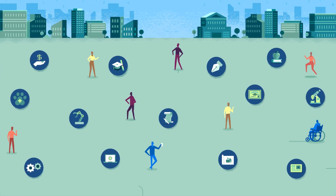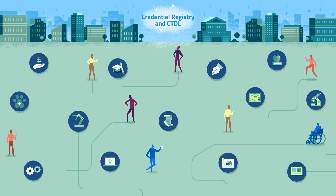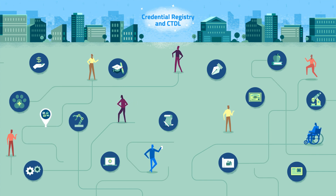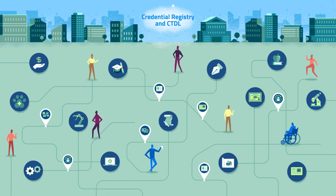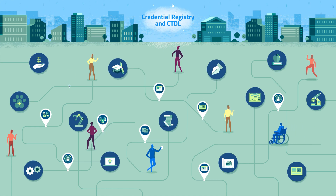Publishing pathways and their components to the Credential Registry provides linked open data for representing starting points, destinations, alignments to occupational and industry frameworks, and optional routes within and across careers.